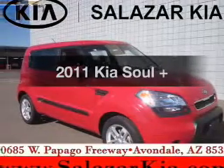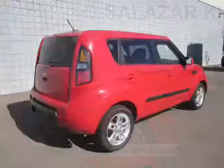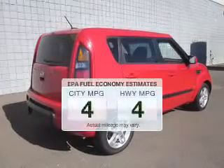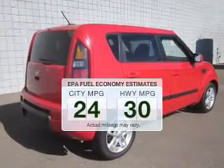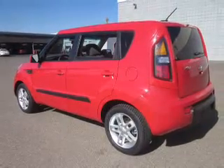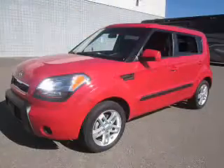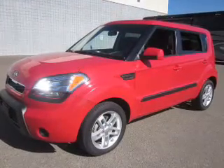Check out this 2011 Kia Soul — everything you need under one roof with this great vehicle. Low emissions and good fuel economy are important to you and to the environment. The powertrain includes front wheel drive with an efficient four-cylinder engine driven by an automatic transmission.